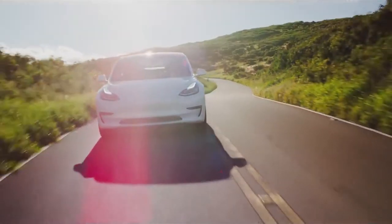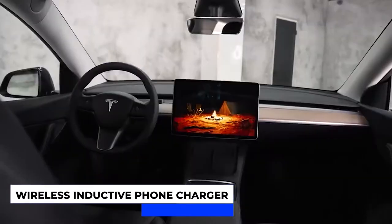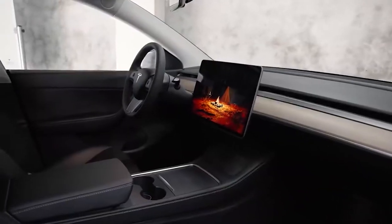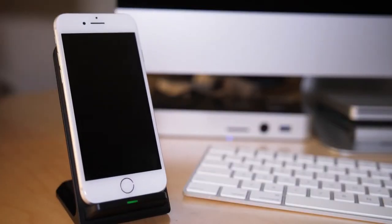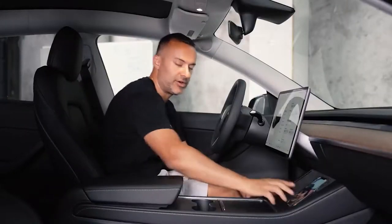Before Model Y, buyers of Tesla cars were usually given the option to include a wireless inductive phone charger in their order. However, in the Model Y, you don't have to add these charging ports as add-ons as they have already been included. With this standard inductive phone charger, owners that have key-enabled smartphones will be able to charge their phone at up to 15 watts of power.